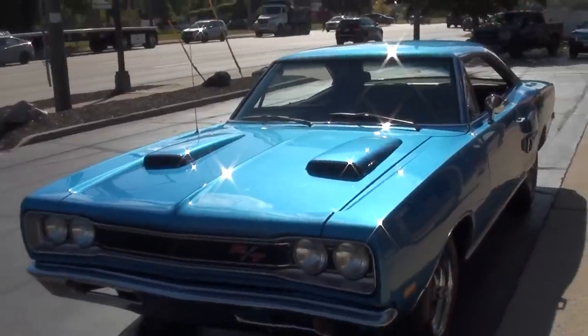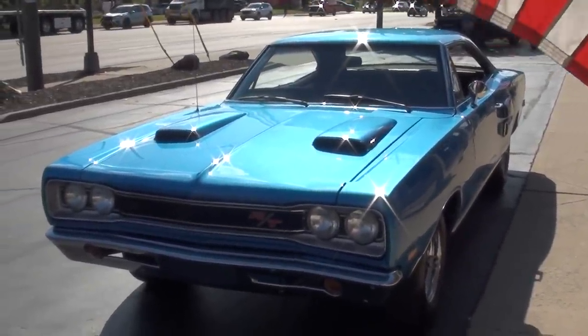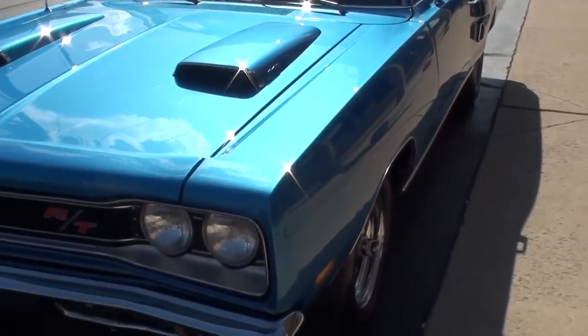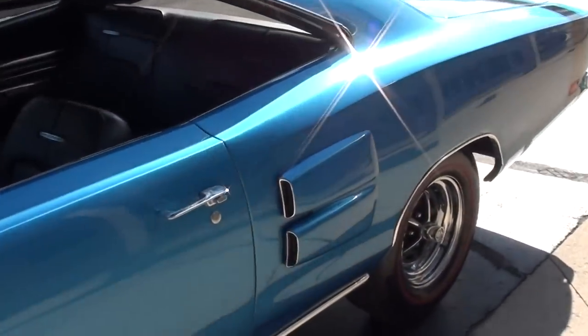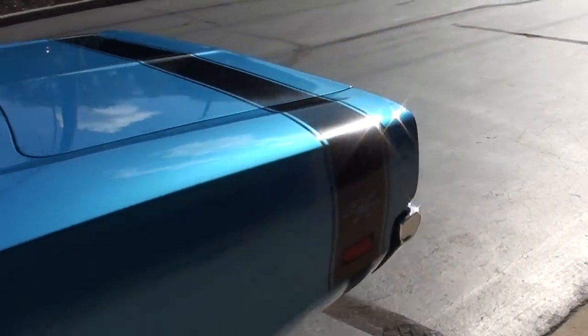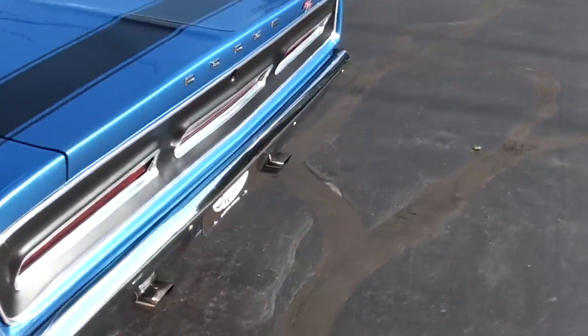Today we're going to take a look at just a stunning 1969 Dodge Coronet. This is a true RT car, very rare. One of, I think, 1,541 ever built. This is a 440 true RT factory four-speed car. It's also a track pack car with a Dana 410 rear end in it. Killer car.